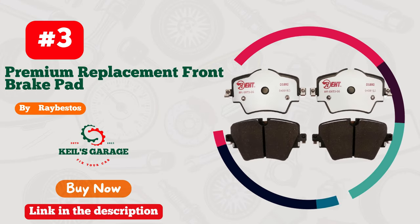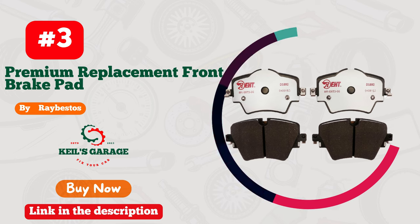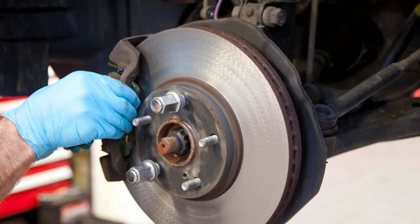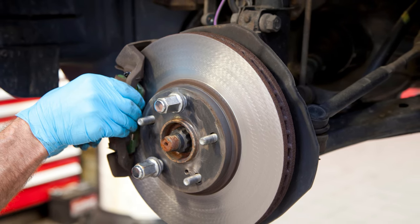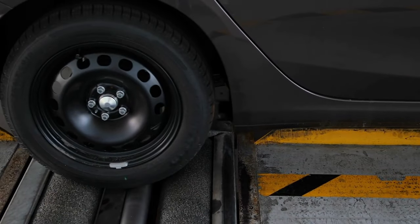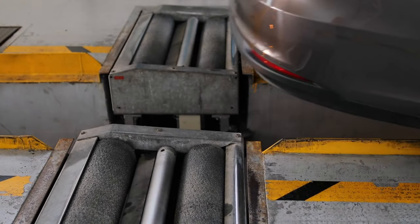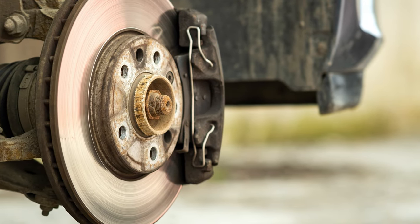Number 3. Raybestos Brake Pads — unleash your BMW's braking power. Revolutionize your driving experience with Raybestos Brake Pads, tailor-made for BMW enthusiasts. These pads epitomize precision and performance, delivering unmatched stopping prowess on any road.